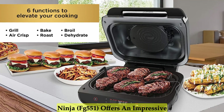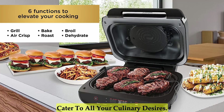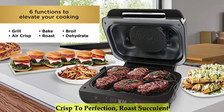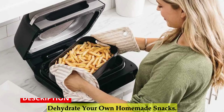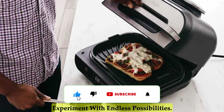Versatility at its finest — the Ninja offers an impressive array of 6 cooking functions to cater to all your culinary desires. Grill your favorite meats, air crisp to perfection, roast succulent vegetables, bake mouth-watering desserts, broil to golden goodness, and even dehydrate your own homemade snacks. The wide temperature range allows you to experiment with endless possibilities.